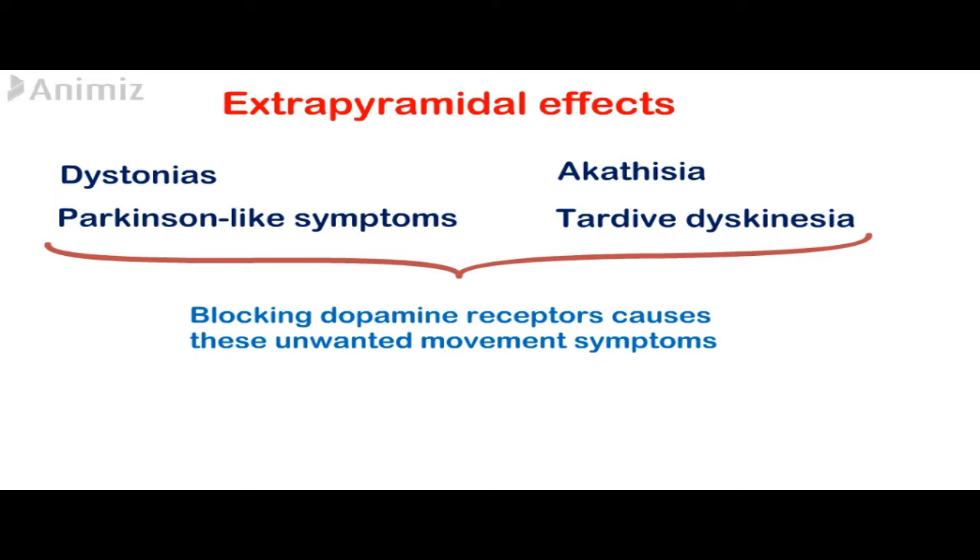These symptoms might occur with chronic treatment of antipsychotic drugs. The main reason these movement disorders occur is because of the mechanism of action of these drugs, which is blocking the dopamine receptors. As mentioned, the second generation antipsychotic drugs exhibit a lower incidence of these symptoms.